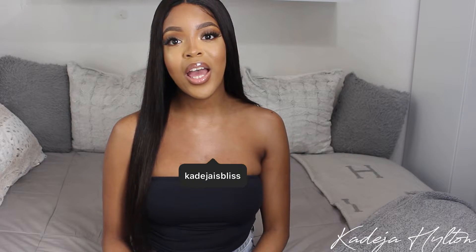Hey guys, welcome back to my channel. If you are new here, my name is Khadijah, and today's video is going to be a luxury unboxing — we are reviewing a Balenciaga bag. So if you guys are interested in seeing what I got, then keep on watching.